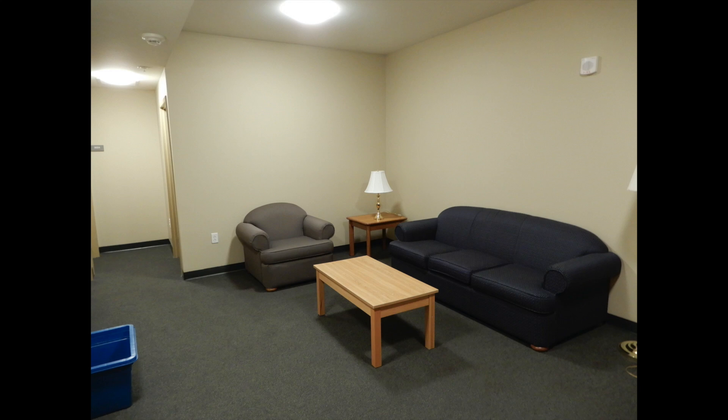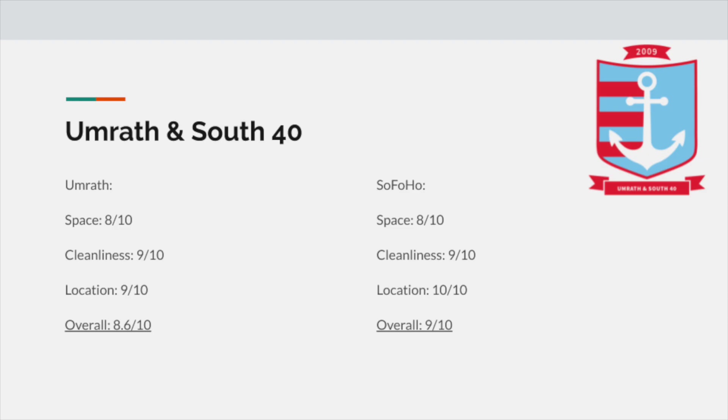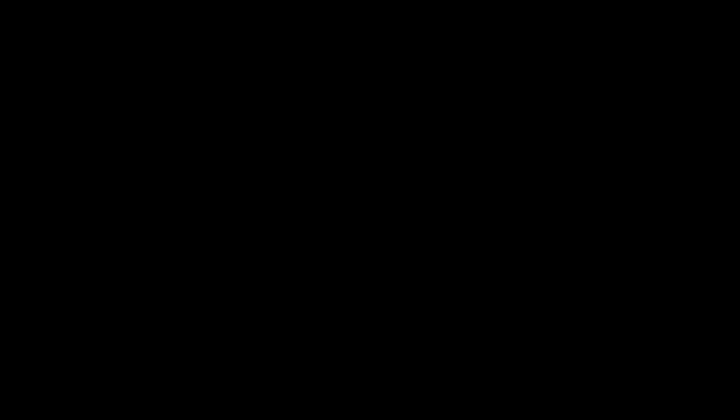As you can see, it's a very similar layout to the Ligget dorms, but they definitely feel more spacious and have nice raised ceilings. The bedrooms are basically average, nothing too out of the ordinary, but definitely a solid place to be in. Rankings-wise, I give Umrath an 8 out of 10 for space, a 9 out of 10 for cleanliness, and a 9 out of 10 for location, giving it an average of 8.6 out of 10. For Sofaho, I give it an 8 out of 10 for space, a 9 out of 10 for cleanliness, and a 10 out of 10 for location, giving it an average of 9 out of 10.